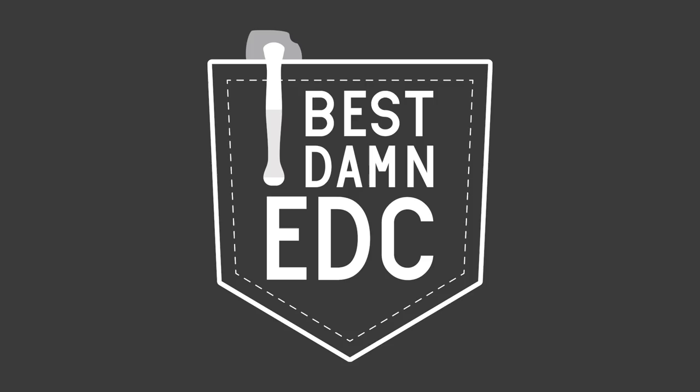So here we are with an EDC Weekly and it's all about titanium. One more thing before we get started — I've been doing some live streams on Friday nights, just a little live Q&A, a little hangout session.